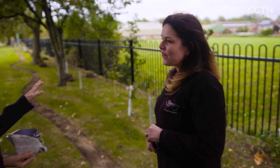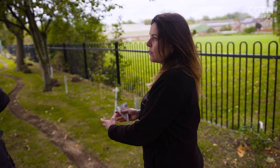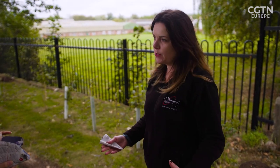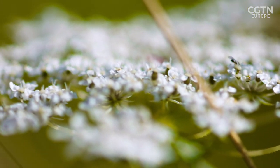Have you put anything on your window box or on your balcony or in your garden differently to help the bees? I have a beautiful lavender bush that was in plant pots and wasn't really doing very much, so I actually planted it in the garden and it's absolutely flourished. I've also not cut the grass as much, and it's lovely to have the wildlife coming into the garden.